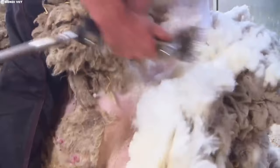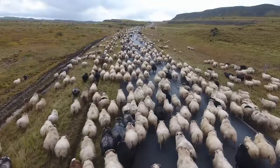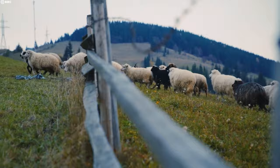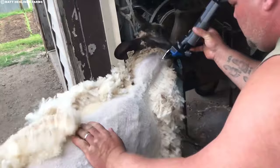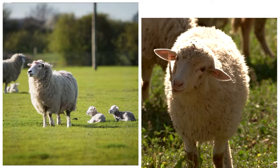Imagine millions of sheep gracefully swaying across vast meadows, munching on nutritious grasses. That's the heart of Australian sheep farming: rotational grazing. Unlike confining sheep to one paddock, farmers strategically move them through several sections, allowing each area to recover before returning. This not only prevents overgrazing and soil erosion, but also diversifies the sheep's diet, ensuring they get the nutrients they need for healthy wool production.